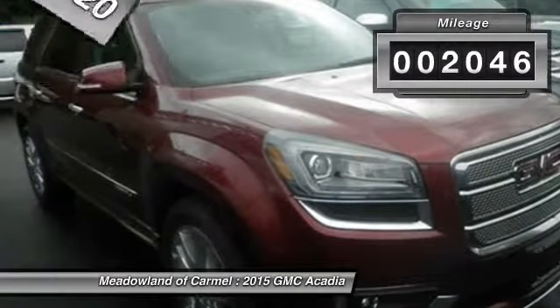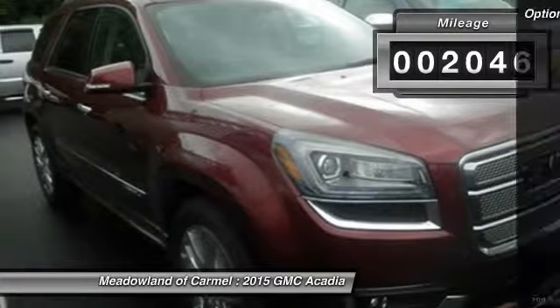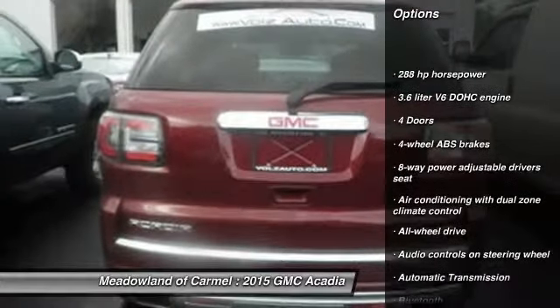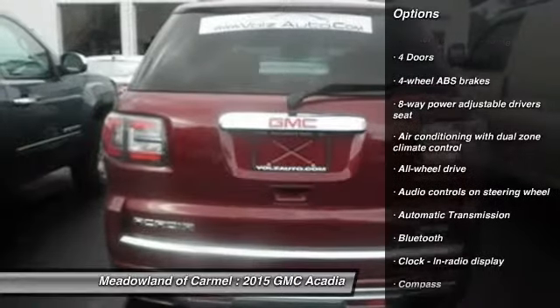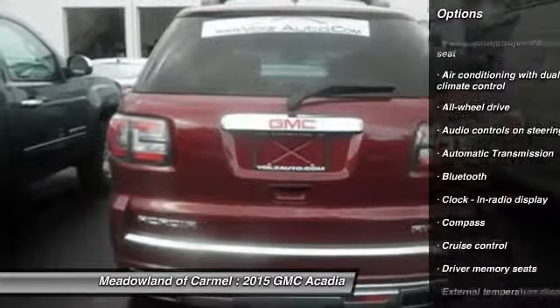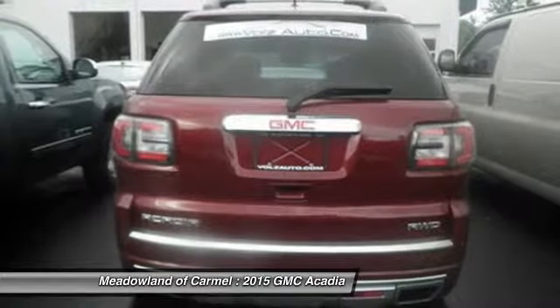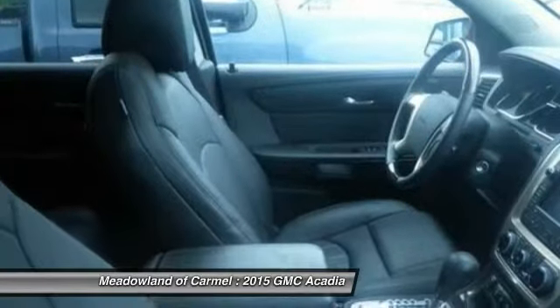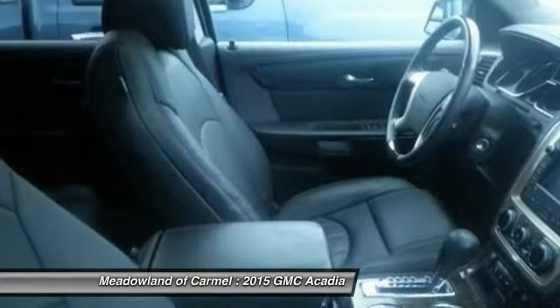This vehicle has less than 3,000 miles. Here are some of this vehicle's great options: all-wheel drive, navigation system, remote engine start, traction control, Bluetooth, automatic transmission, cruise control, power windows, remote power door locks, and heated driver's seat.